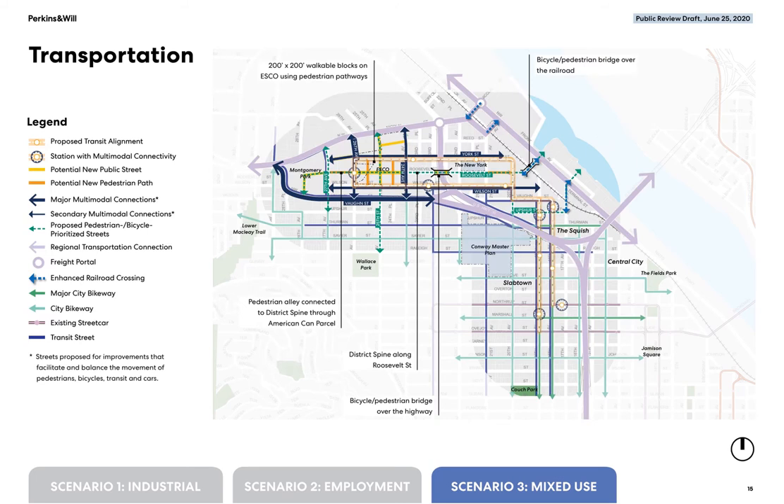The transportation map shows the key connections between the new streetcar or transit alignment and other travel modes in the area. The ESCO site, envisioned in this scenario as a mixed-use neighborhood, is shown with a fine-grained network of streets and pathways to aid circulation, resulting in smaller block sizes. Roosevelt Street is envisioned as a district spine to facilitate bike and pedestrian travel within the area.